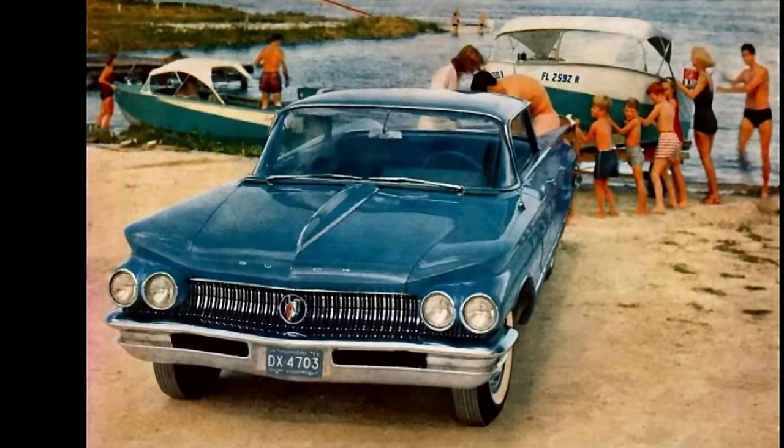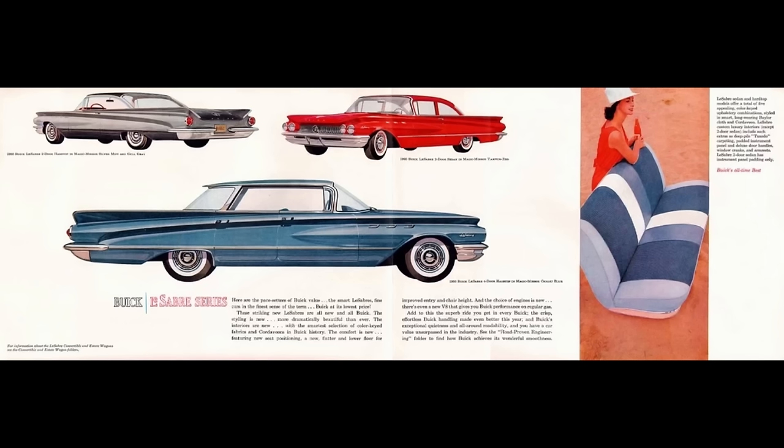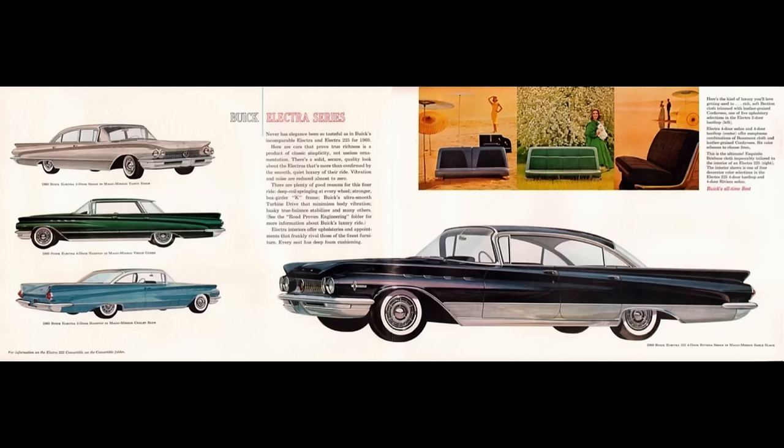In 1960, Buick was broken down into three trim and model lines: LeSabre in the basement, followed by Invicta in the center, and Electra at the top.